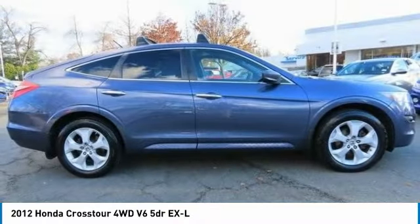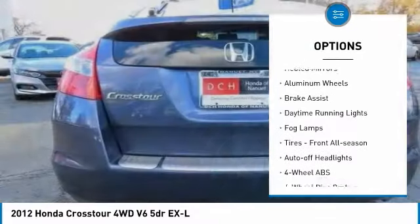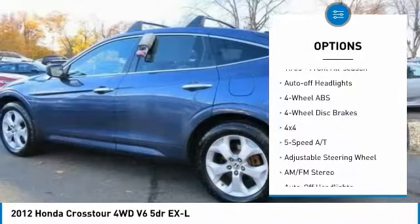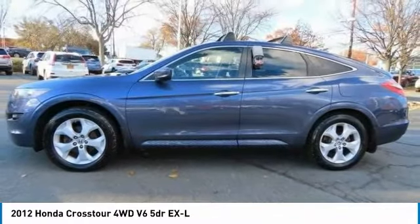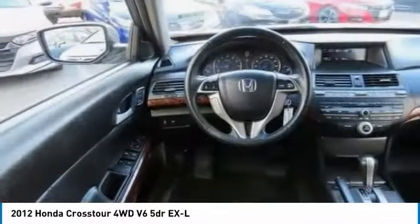Here are some of this vehicle's great options: tire pressure monitoring system, sunroof, electronic stability control, heated mirrors, aluminum wheels, brake assist, daytime running lights, fog lamps, front all-season tires, auto off headlights.